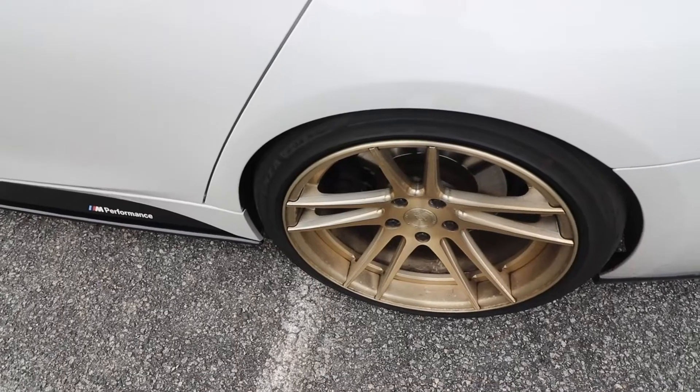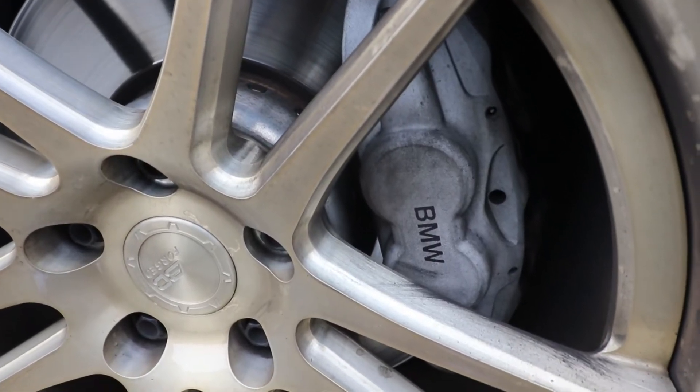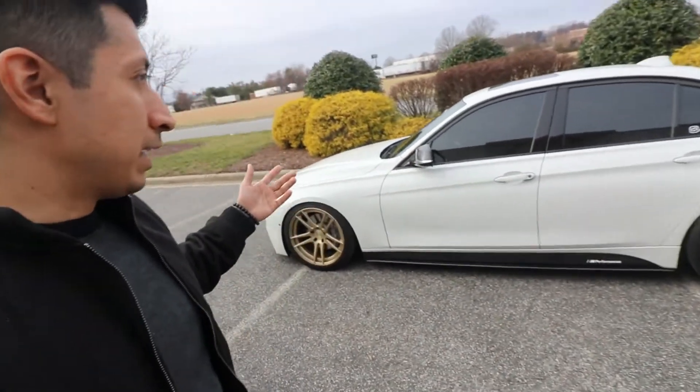I'm definitely gonna be doing the wheels in a different finish. Even though a lot of people like the gold on the white, and I like it as well, the wheels aren't perfect — there are imperfections on the finish. If I'm gonna be taking this car to shows I want it close to perfect. It's gonna be more of a subtle look. Along with the wheels, I'm gonna be painting the calipers a different color — I'm leaning towards yellow right now, which is what I've wanted ever since I got the car. I just didn't want to do yellow with golden wheels.